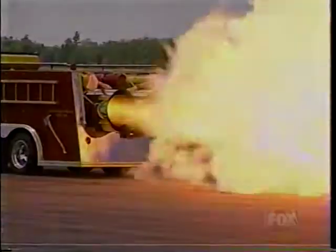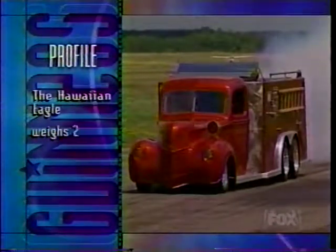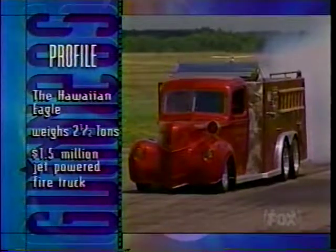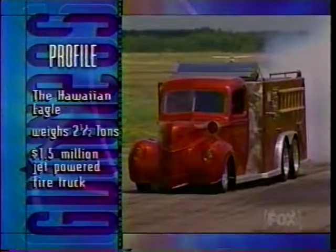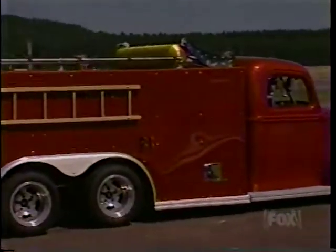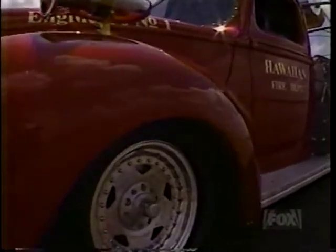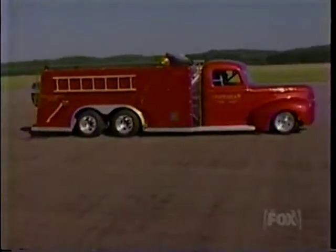This is what he hopes will get him there: the Hawaiian Eagle, his 2.5-ton, $1.5 million jet-powered fire truck. It's the culmination of Tom's lifelong dream to hold a Guinness speed record. My wife and I tried to figure out what would appeal to everybody. Well, a fire truck — every kid in the world knows what a fire truck is. I took and designed it, built it. Took me three years to build it. And voila, fire truck.